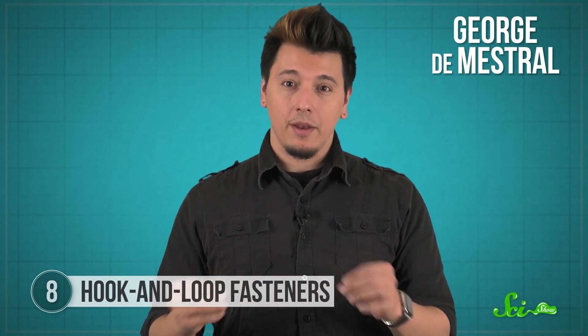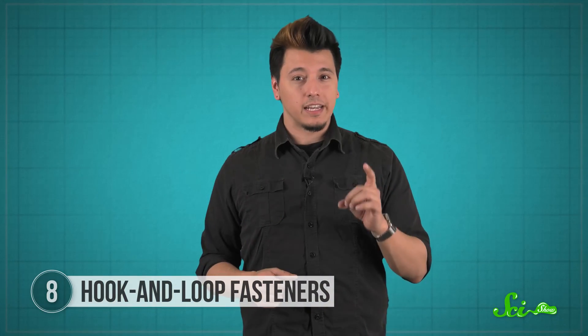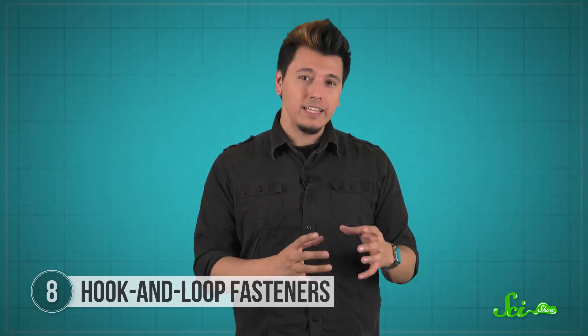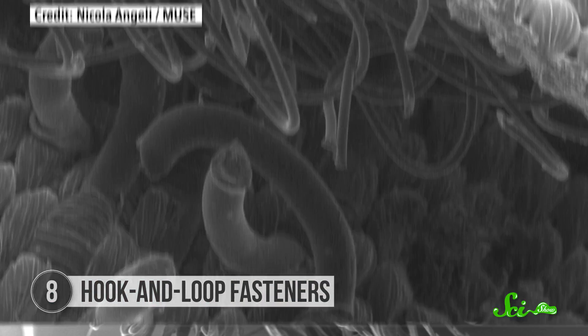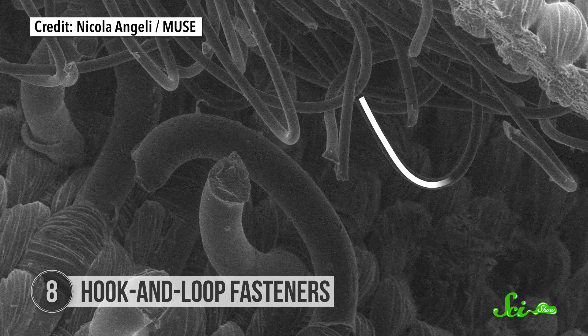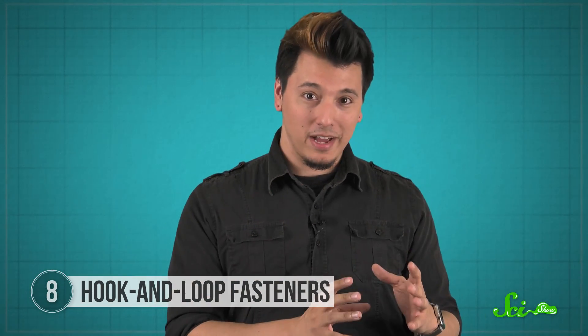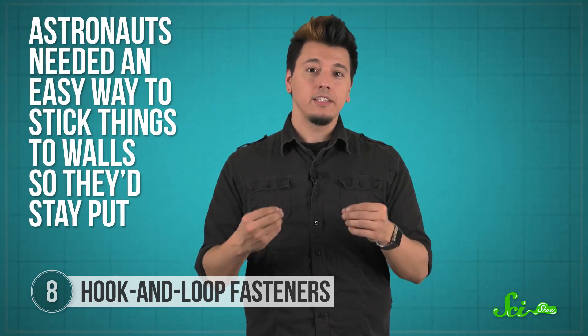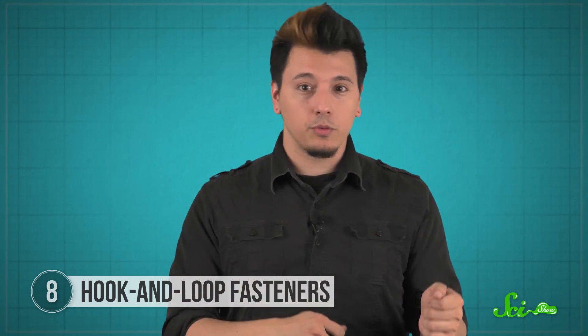Velcro might seem like a simple way to stick things together, but it wasn't invented until the 1940s, when a Swiss engineer named George de Mestral went on a hunting trip and burrs from burdock plants got stuck to his pants and his dog's fur. Sticky burrs had probably been annoying people for thousands of years, but they gave de Mestral an idea: what if he could use the burrs to create a sort of reusable adhesive? Under a microscope, he saw that the burrs were covered in tiny hooks, which explained their stickiness. He recreated those hooked ends — which became the rough half of Velcro — with a softer loop side for the hooks to grab onto. By the late 1950s, he'd patented and started selling his invention. NASA started buying it so astronauts could stick things to walls in orbit, and it spread to sports equipment, blood pressure cuffs, and awesome sneakers — all inspired by those annoying, sticky burrs.